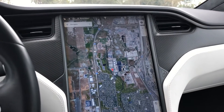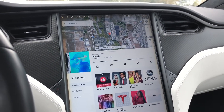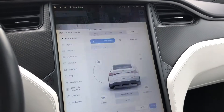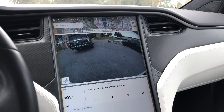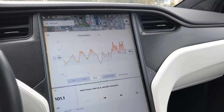You can see the display becomes absolutely massive. Here's your music channels and your radio. We've also got your backup camera, your energy usage map, and your charging.